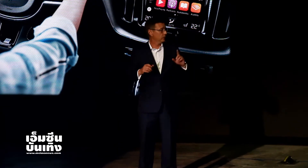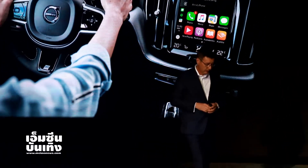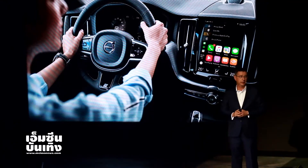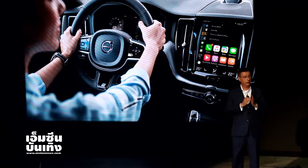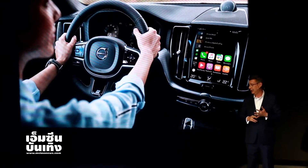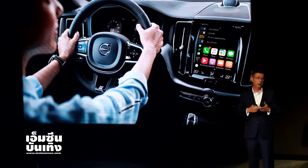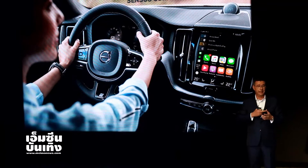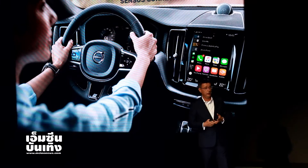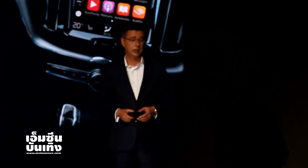Jonathan mentioned the center display screen. There is only one reason why we have this center display screen: you can control every single feature of the car — from Apple CarPlay, Android Auto, to all the systems in the car, to climate control. But it's easy to understand, it's easy to use, it's intuitive, which again makes your lives easier when you're inside the car.